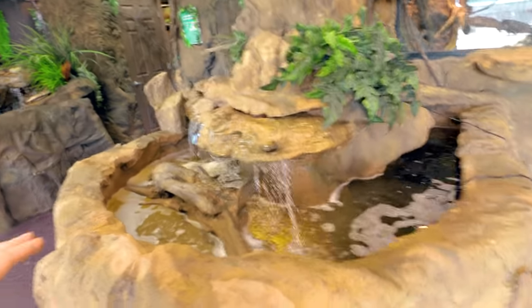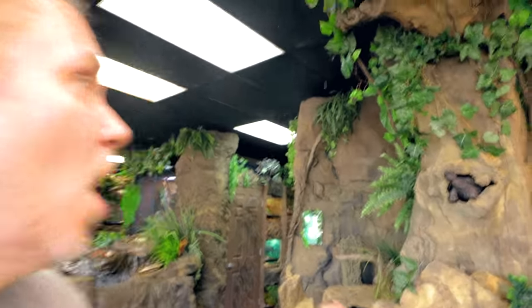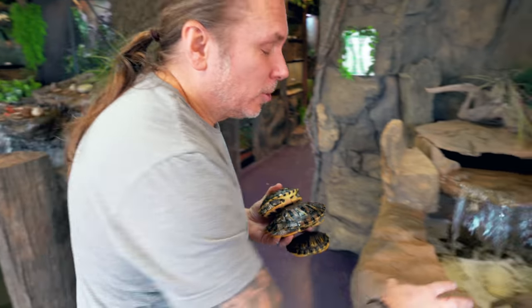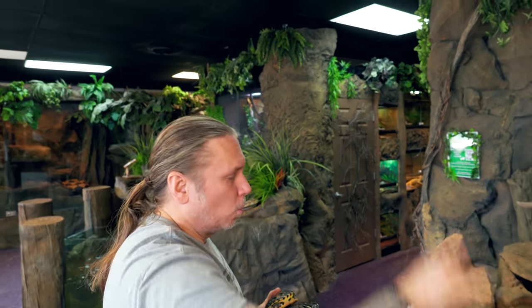This turtle pond is coming together so good. The water is finally clearing up, the water temperature is good. We're gonna hang a mercury vapor bulb here so they can get UV and heat in the basking area. I have about six or seven turtles for this pond, and I think I'm gonna bring a couple over right now and see what happens. It's that kind of vision of a turtle pond seeing it come to fruition — I couldn't be happier with how it looks.